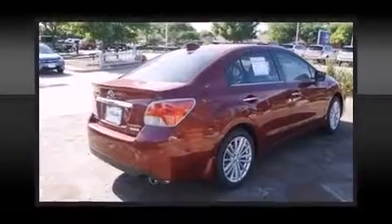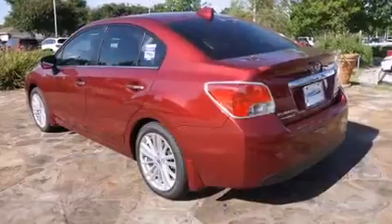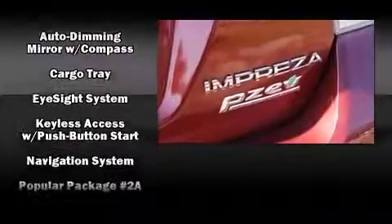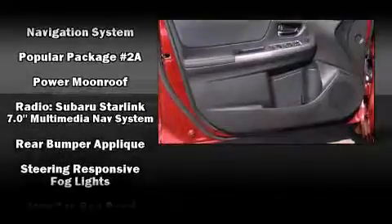Subaru ensures the safety and security of its passengers with equipment such as brake assist, a security system, and four-wheel disc brakes with ABS. Adaptive cruise control maintains a preset distance behind the car ahead of you, simplifying highway driving and enhancing safety.